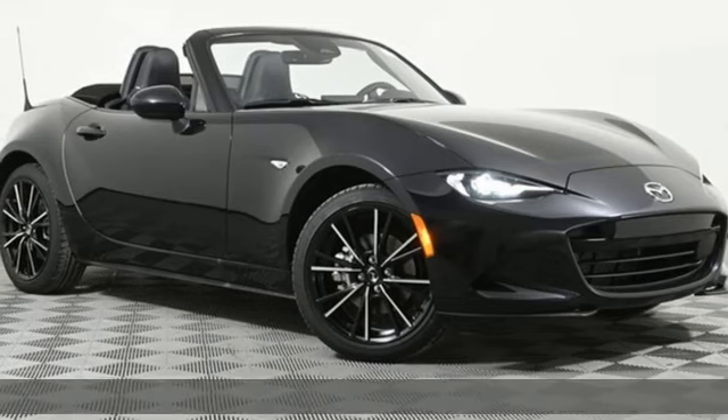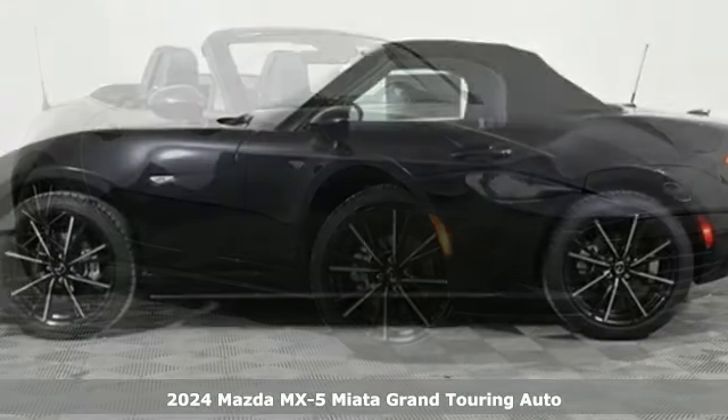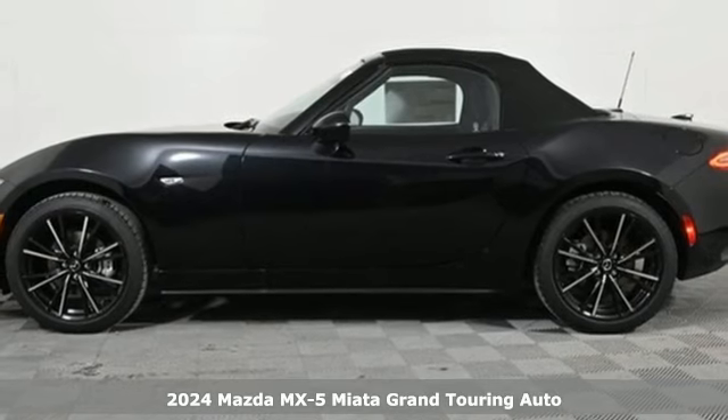It's a new 2024 Mazda MX-5 Miata. For all the things that drive you, there's Mazda.